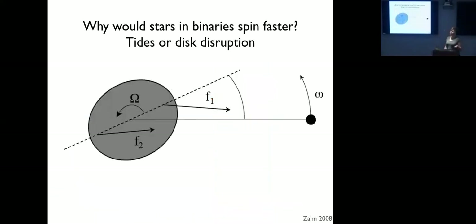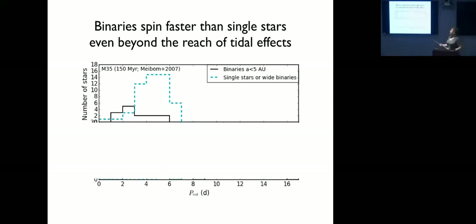Why might stars in binaries rotate faster than their single counterparts? The first invoked explanation is tides: the central star is tidally deformed, and if it's rotating faster than the companion orbits, a differential torque will eventually spin the star up or down to match the orbital period as the binary circularizes. Within orbital periods of about 10 days you expect circularized binaries with spins matched to orbital periods. But this only affects a few tens of stars per cluster, so it can't be the only explanation.